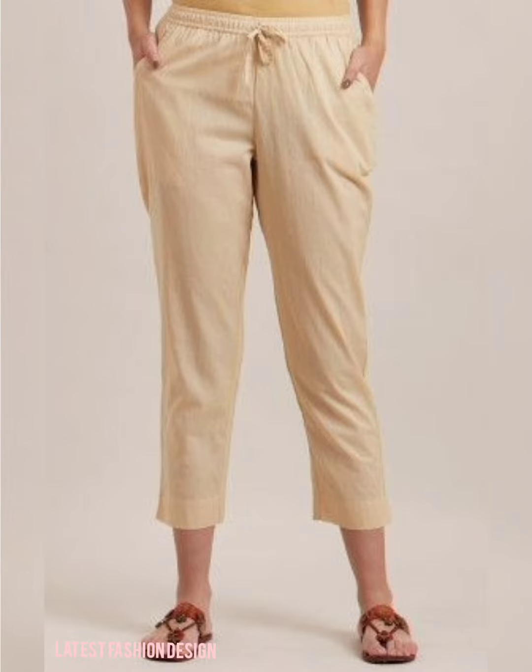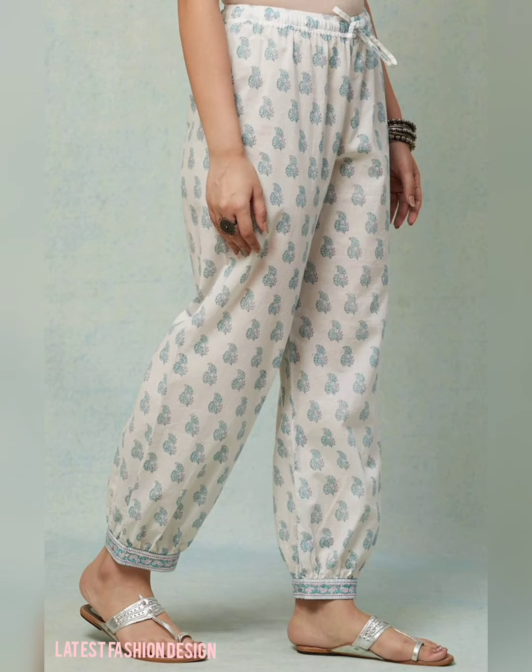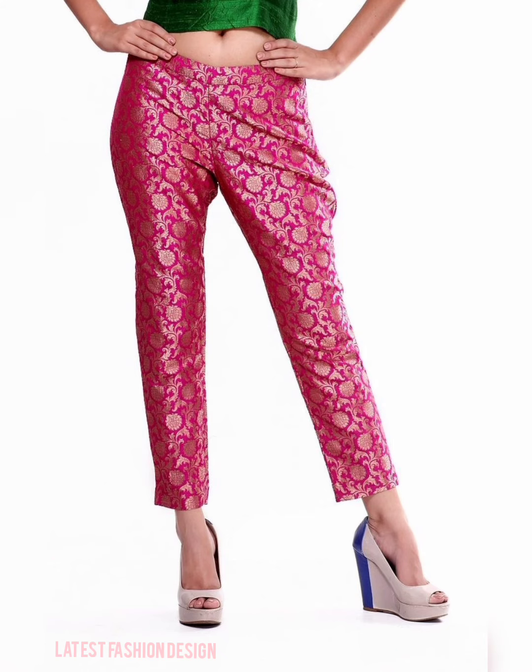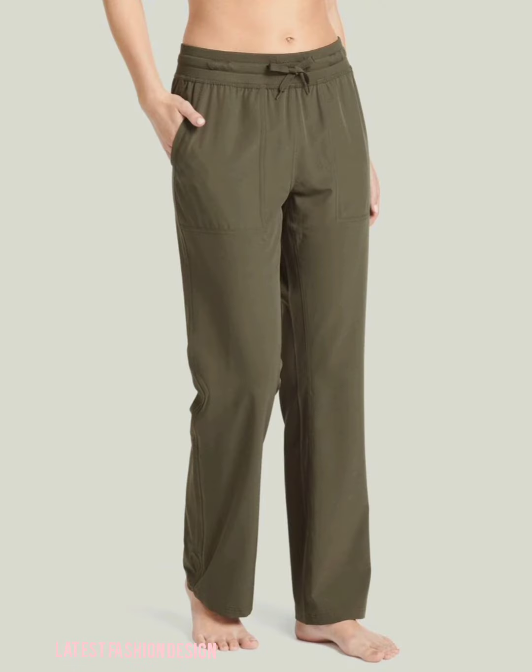Mix and match to find your favorite staple. Discover the styles taking this season by storm with fashion-forward cropped pants that fall just above the ankles. This style calls for elegance and is best paired with loafers.